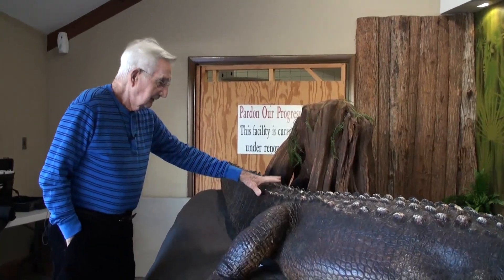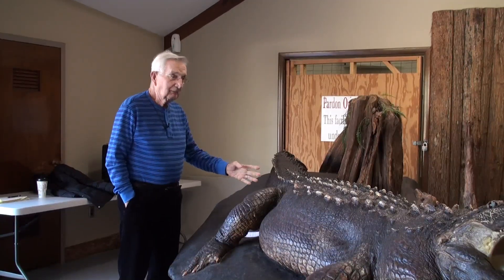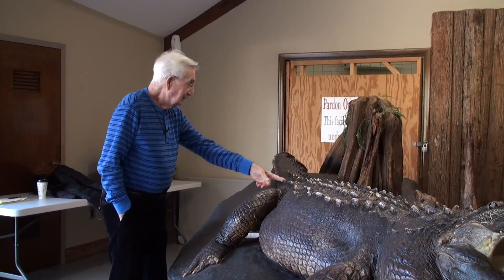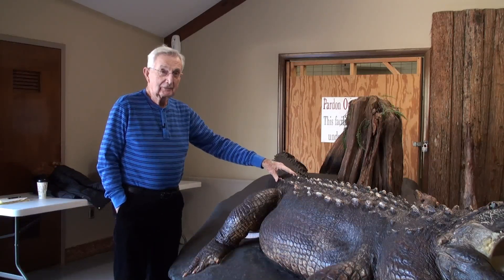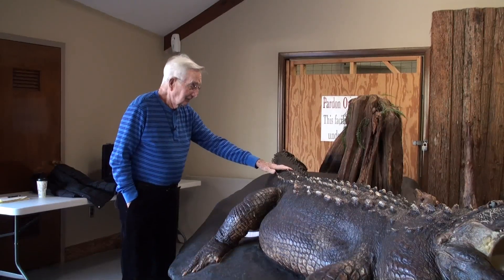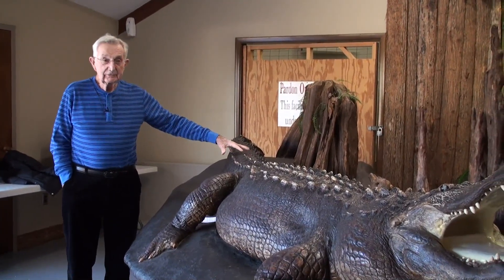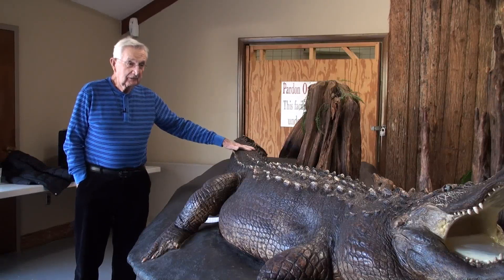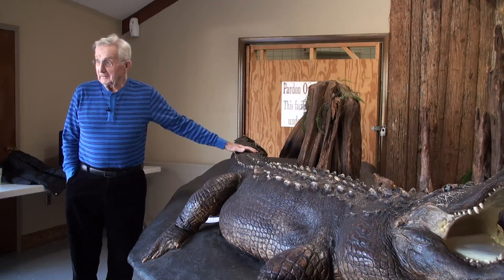The tail of an alligator is exactly half of the body length. If you measure from here to the tip of his nose and from here to the tip of the tail, it's almost identical — there may be an inch or two difference. The tail is also an important part of his storage system — that's where he stores fat for energy during the wintertime when he's hibernating.